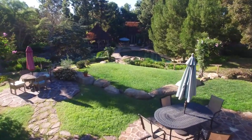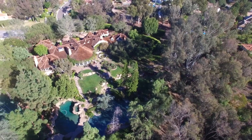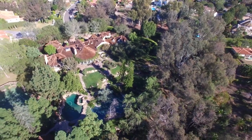With beautiful grounds and luxurious living spaces, this unique estate provides the rare opportunity to live in one of San Diego's most coveted neighborhoods.